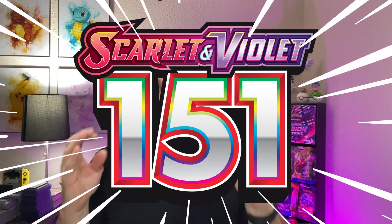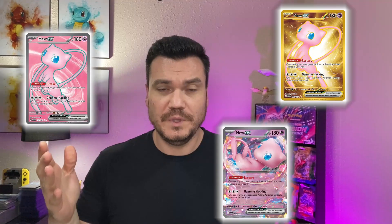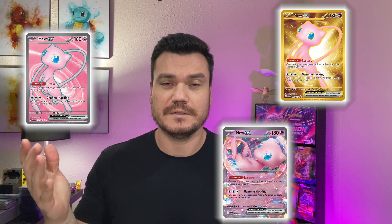Scarlet and Violet 151 is finally released. We've got our Pokemon Center ETB. Today, we are hunting Mew cards, of course — we always got to get the Mew cards. Also Full Art Trainers; those are definitely going to be on the hit list. And any of the big three, I'm going to be happy with.